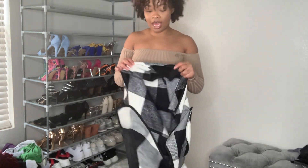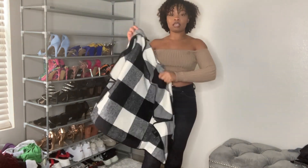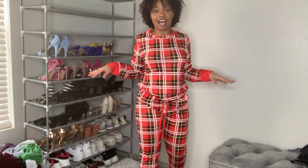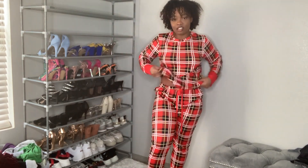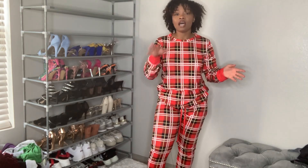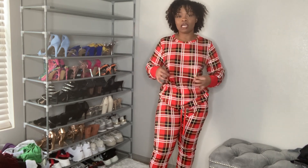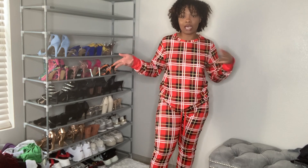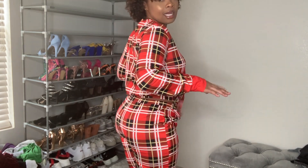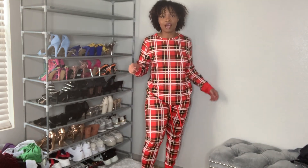This next one is also a vest, and I got this one in a size small. Now this last item is a nice little pajama set. I was supposed to wear this for Christmas, but you know how it is when you order stuff during the holidays — packages come late. I ended up getting this after Christmas, but what the heck, I can still wear it.